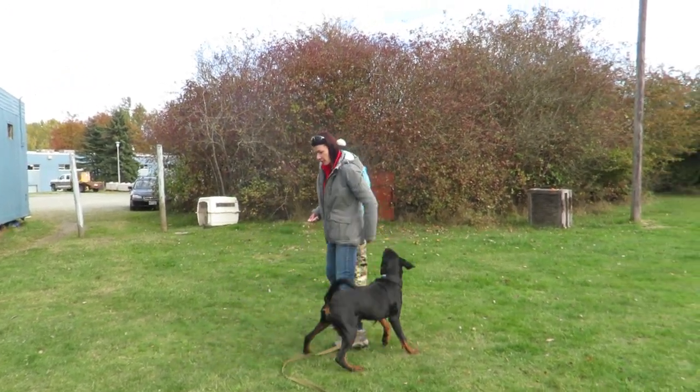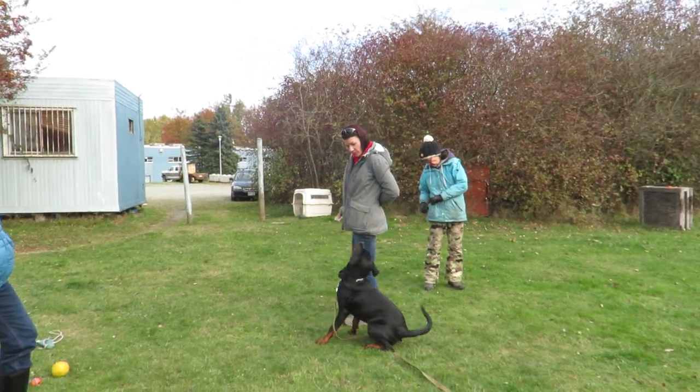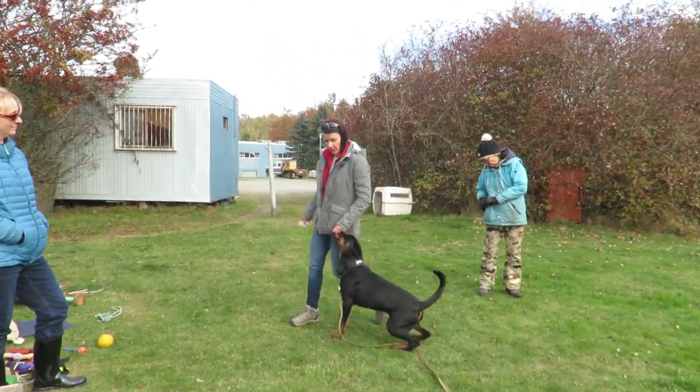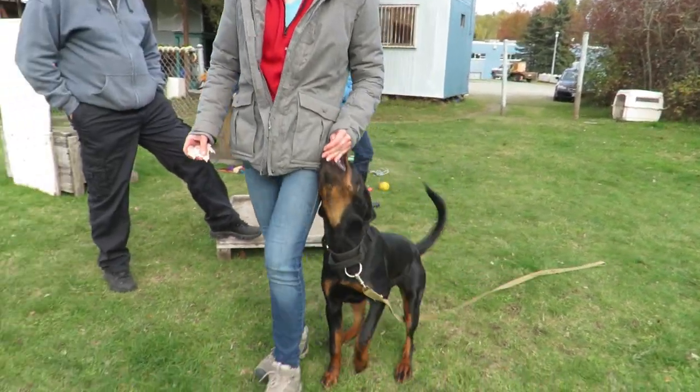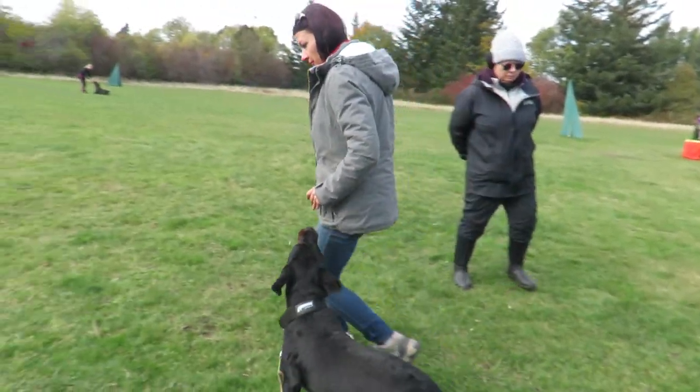I ignore her if she looks somewhere else. For now, if she's not holding the food and targeting correctly, she just doesn't get anything. Good, good.